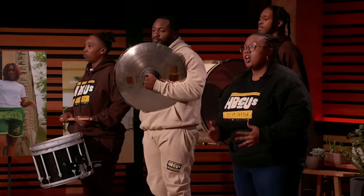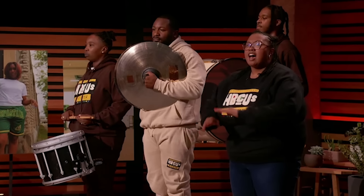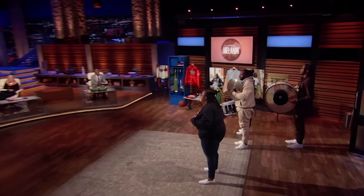So Sharks, for years, thousands of students, faculty, and alumni from historically black colleges and universities, also known as HBCUs, have been underrepresented when it comes to fashion. They're tired of a bedazzled T-shirt and polo being their only option for years. Tones of Melanin is here to fill that void.